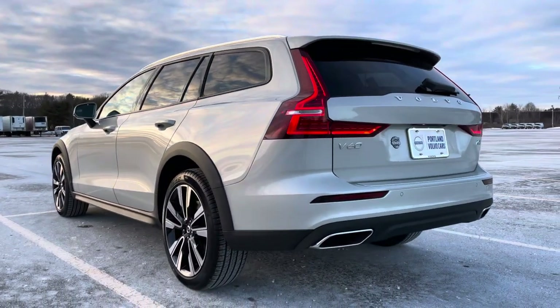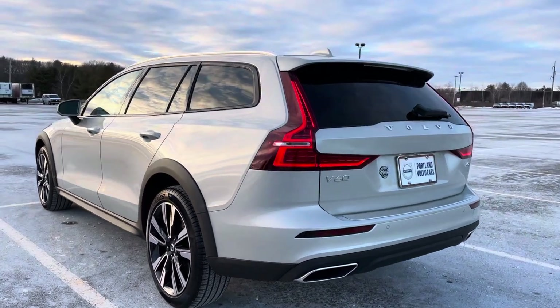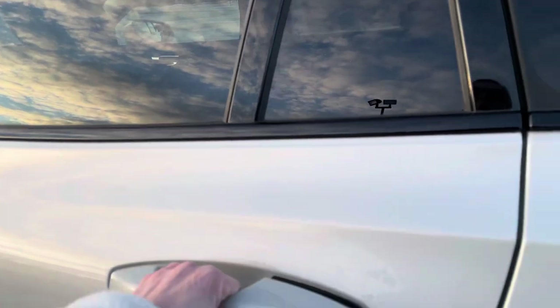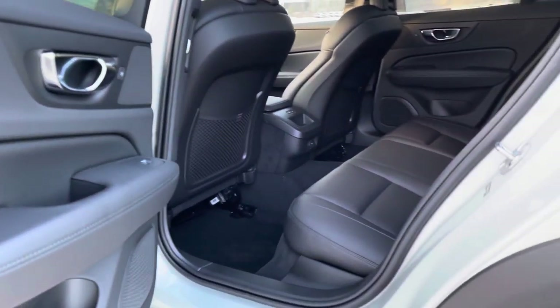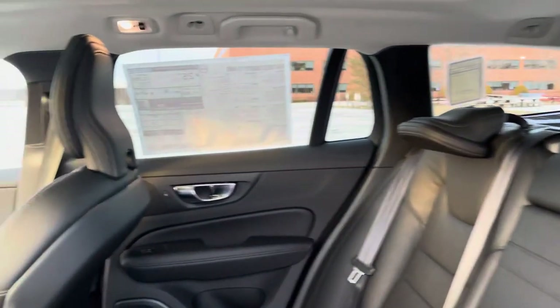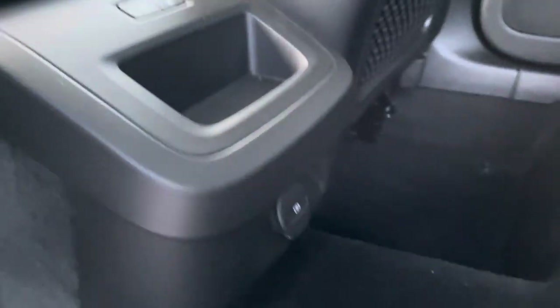Such a sharp wagon — this is my new car crush for sure. This has the climate package, so you get heated seats in the front and the back, a heated leather-wrapped steering wheel, and beautiful leather seats with seat controls for the heat.